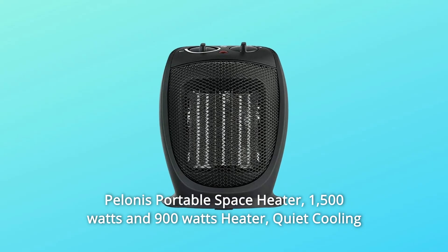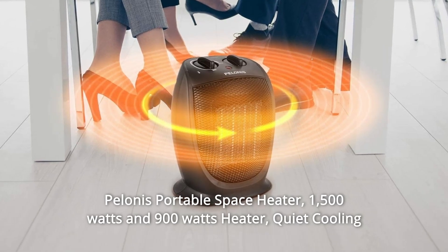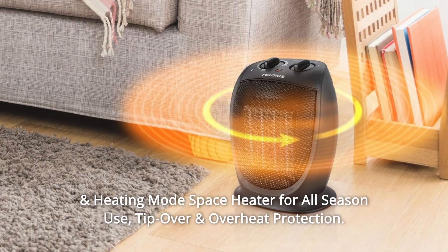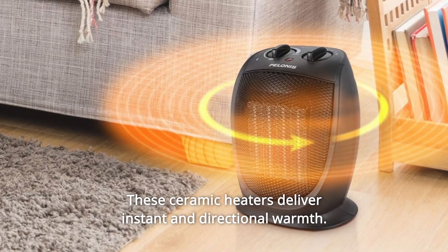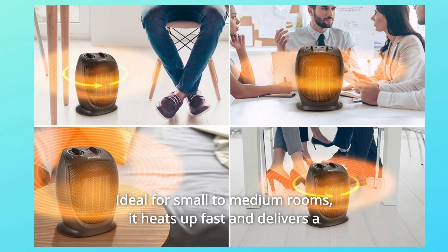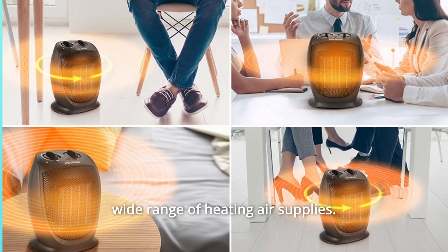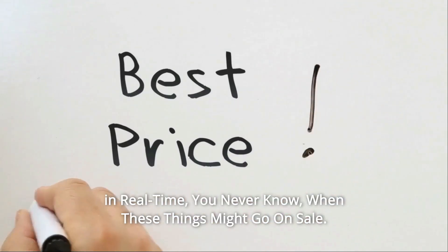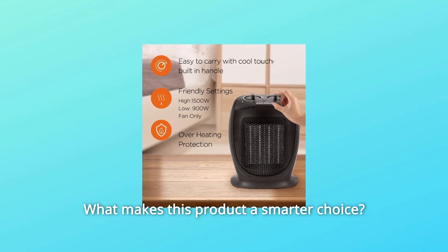Pelinus Portable Space Heater — 1,500W and 900W — features quiet cooling and heating modes for all-season use, with tip-over and overheat protection. These ceramic heaters deliver instant and directional warmth, ideal for small to medium rooms. It heats up fast and delivers a wide range of heating air supply. Check the link in the description below to get the most updated price in real time.